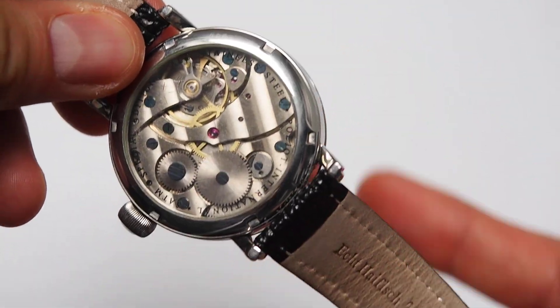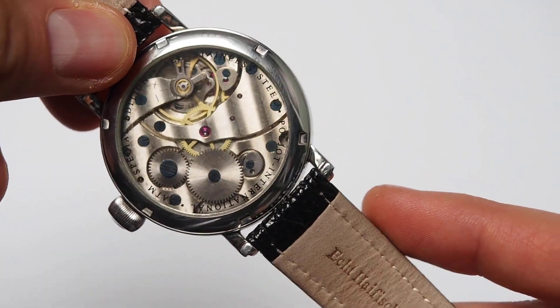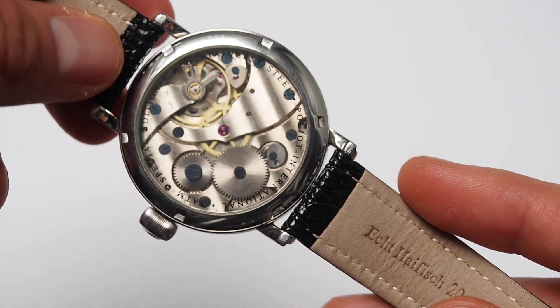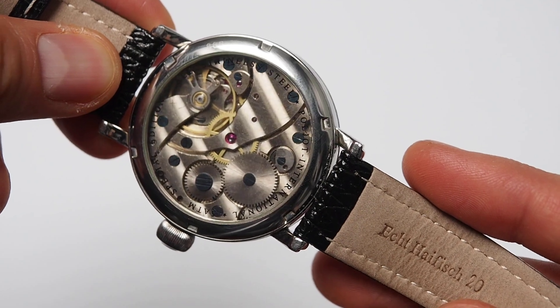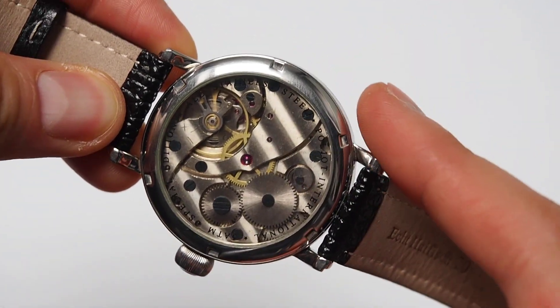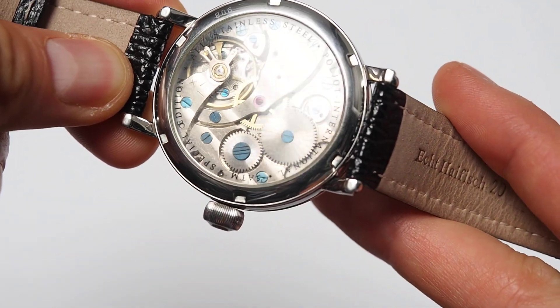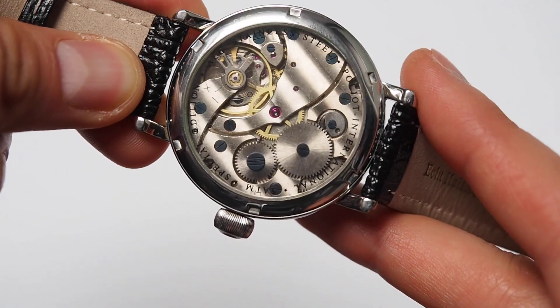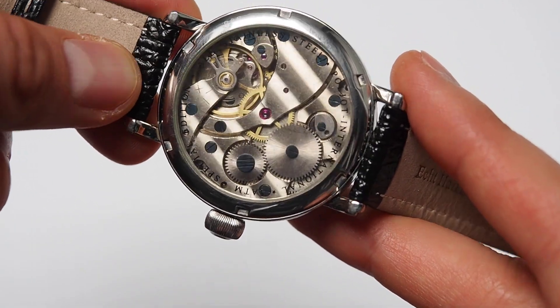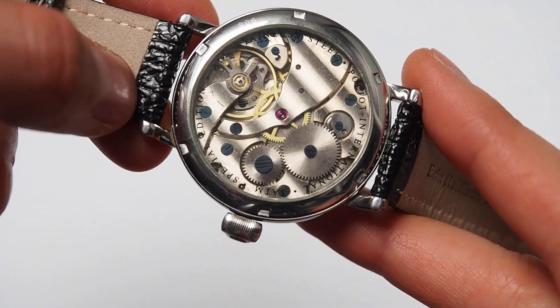This one is the older version of this watch, probably the first one, with a Molnia 3602 movement nicely decorated with some blue screws. There is also a version of this watch with more decoration, more like what's called Geneva stripes. You have a little bit of stripes here but the main decoration is the blue screws.